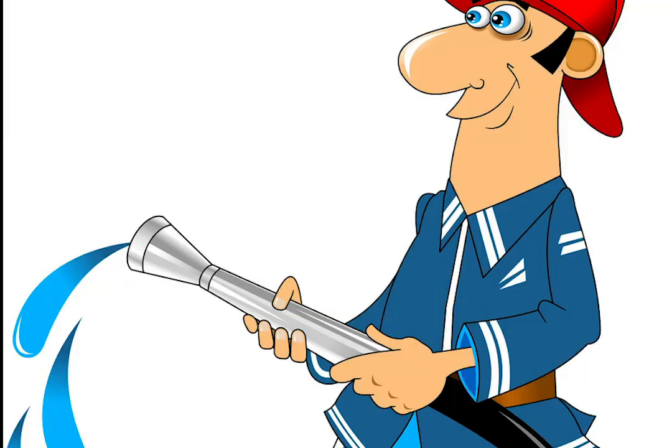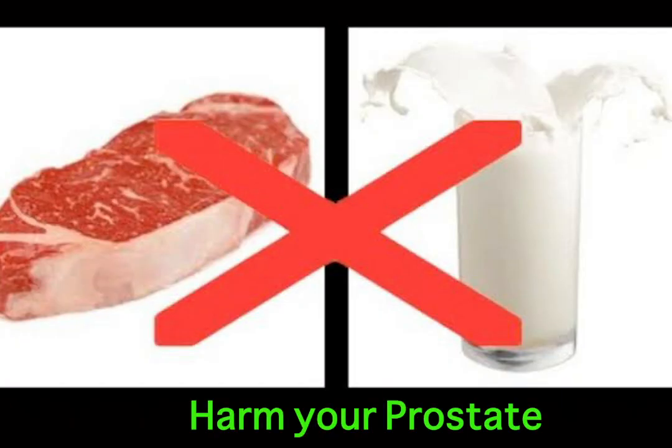How embarrassing is that? So first, do stop eating meat and dairy — really important. Meat and dairy has been scientifically proven to harm your prostate. The science is in, so stop eating meat and dairy. It really is that simple.